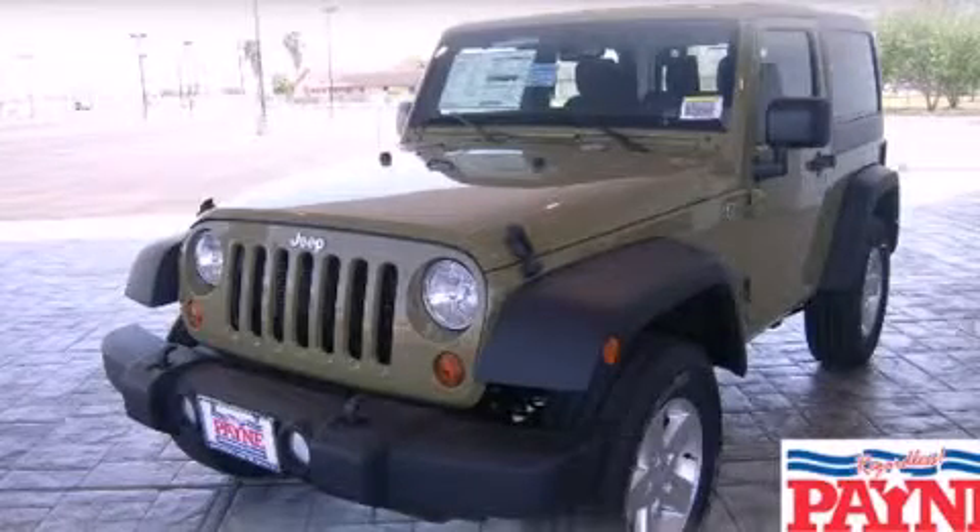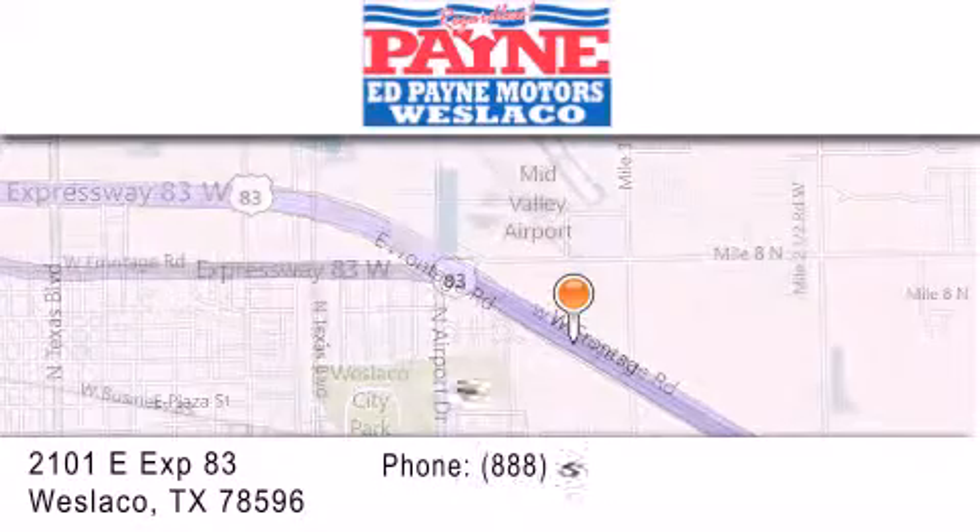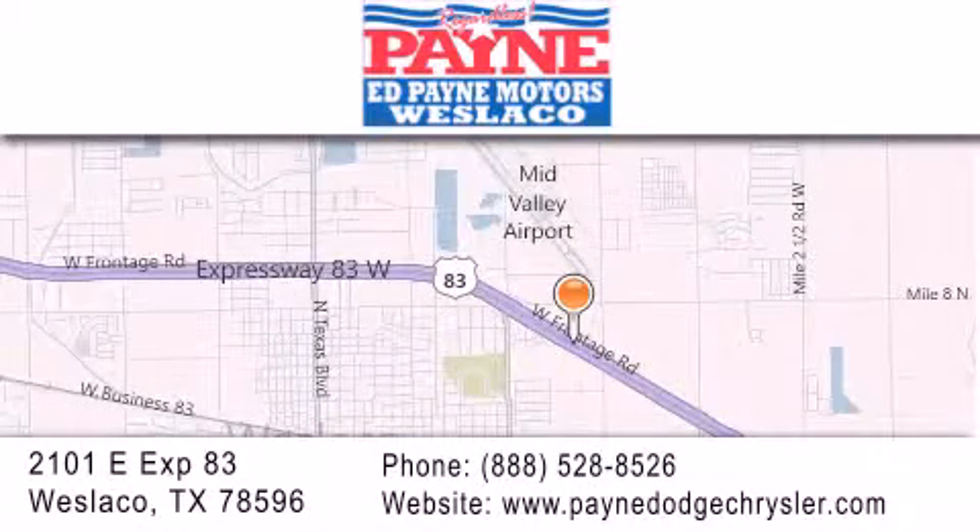Call now to find out how you can own this breathtaking vehicle. Thank you for considering Ed Payne Dodge for your next luxury vehicle. If you have any questions, please visit our website, give us a call, or stop by our dealership at 2101 East Expressway 83 in West Laco. Thank you.